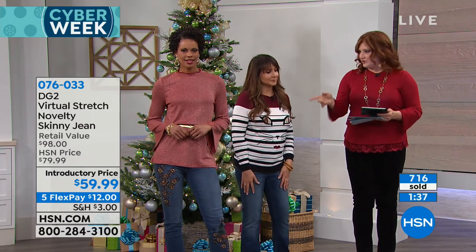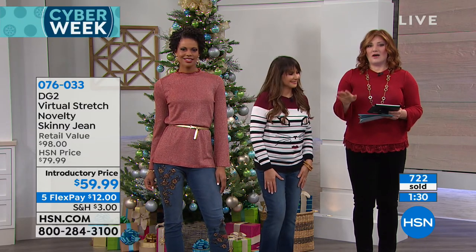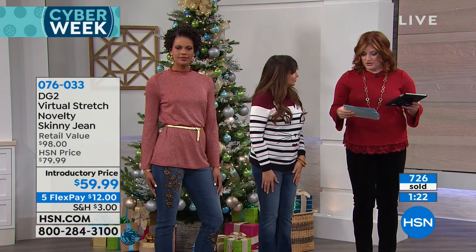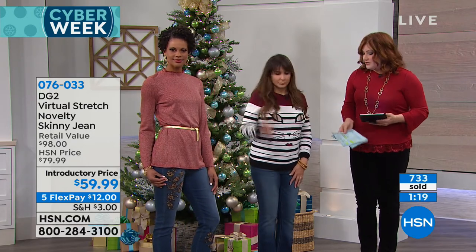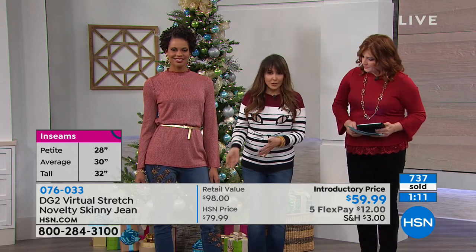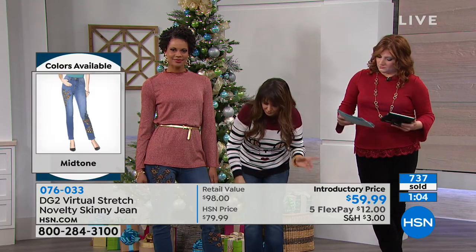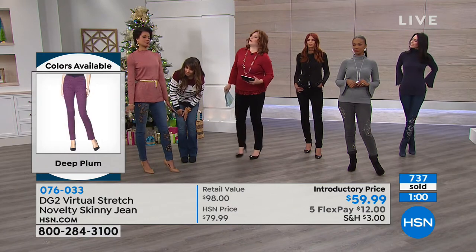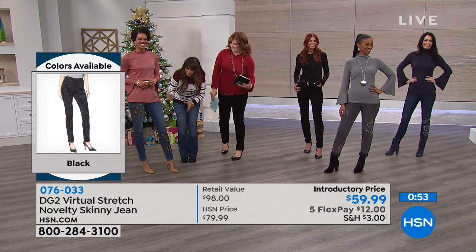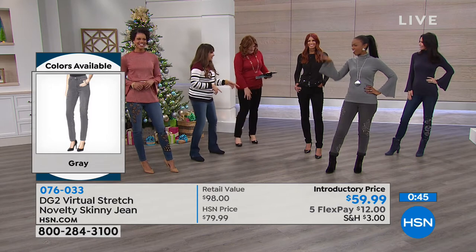Sizing: go down one size because you want to go down to that dream size with virtual stretch. We have sizes 2 through 16, and 16 through 24 women's. Three lengths: petite is 28 inches, average is 30 inches, and tall is 32 inches. It's a skinny silhouette — tapered leg. Victoria's wearing a tall; she's 5'11 and three quarters. You just go with a skinny silhouette, but you don't need to be skinny to wear it.